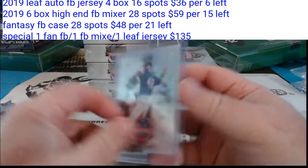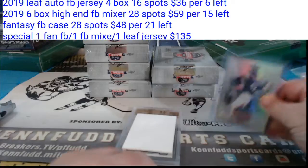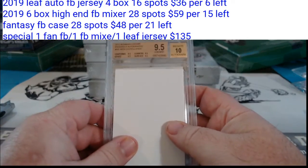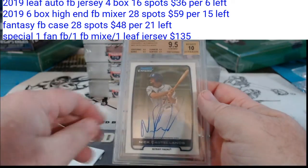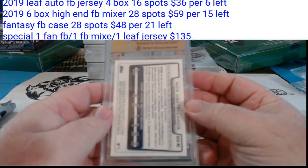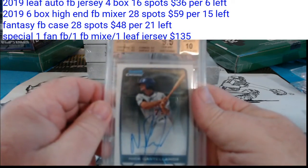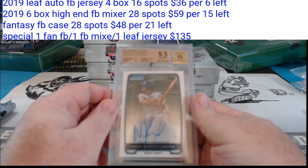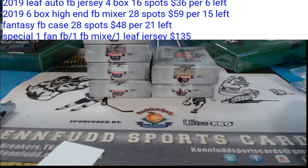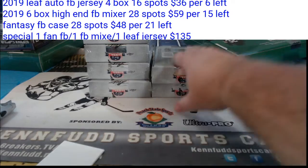Mariano Rivera, not numbered, for the Yankees. And 9.5/10, Nick Castellanos for the Detroit Tigers, 2012 Bowman Chrome, 9.5/10, regular. For the Tigers — Kay Clark on the board.